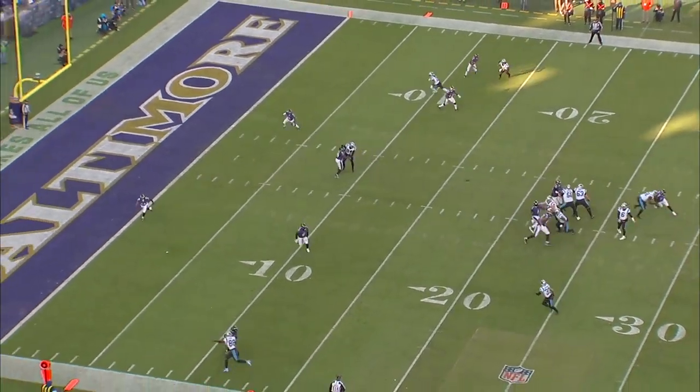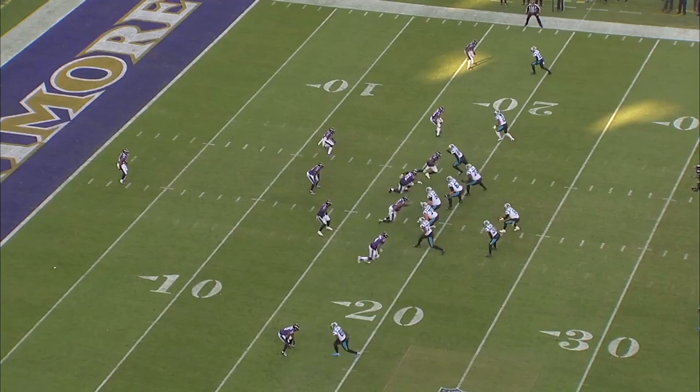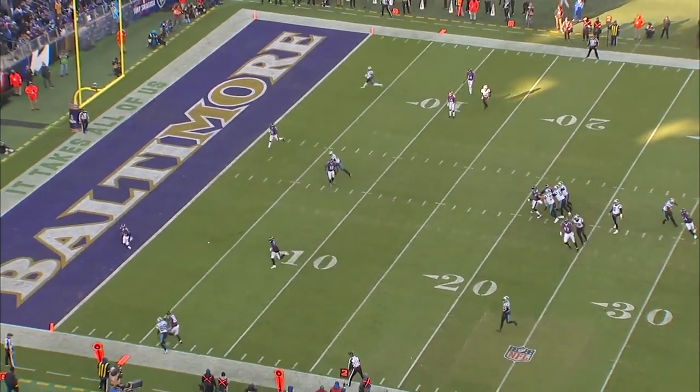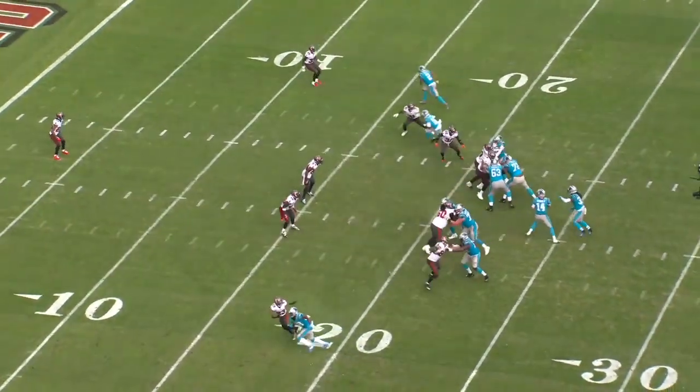Here the corner is playing with outside leverage. Marshall tries to attack the leverage but he can't get a clean release to the outside, so he has to use up too much of his space early in the route just to get around him, and he gets pressed to the sideline and taken out of the play.